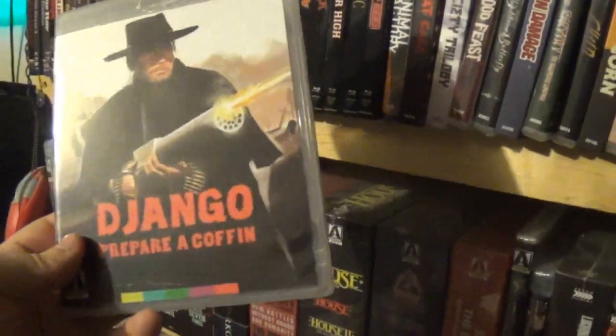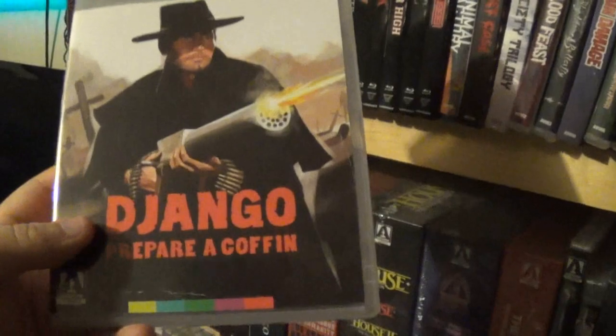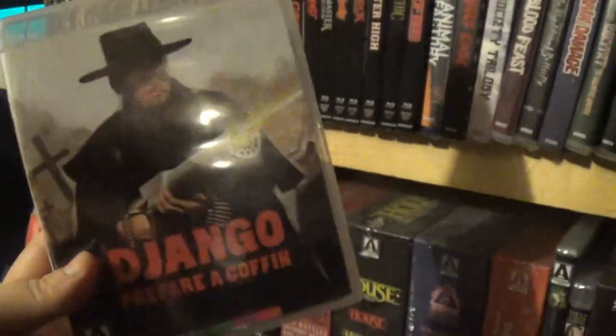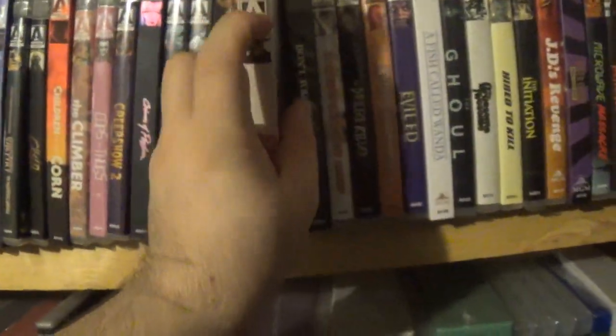Then we have Django Prepare a Coffin. The Django movies are not my favorite, but my grandfather likes westerns and movies like this, so he checked this one out and thought it was alright. And I think they're doing a new Django movie as well.